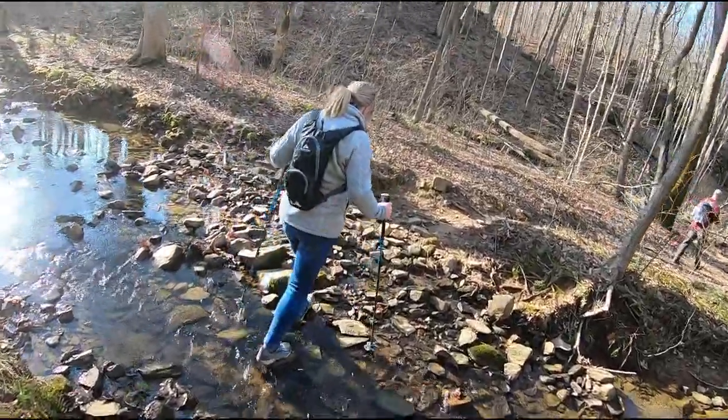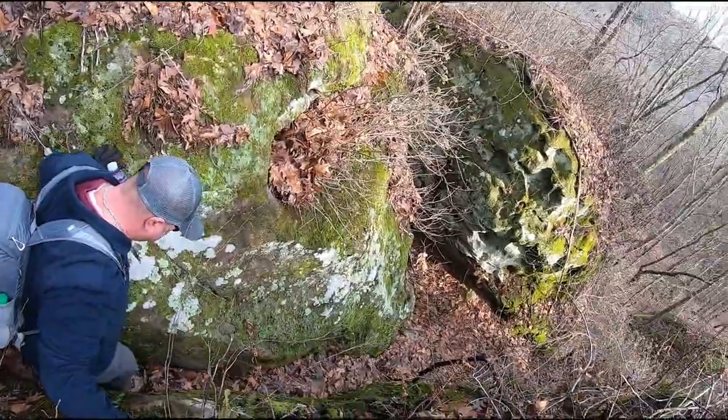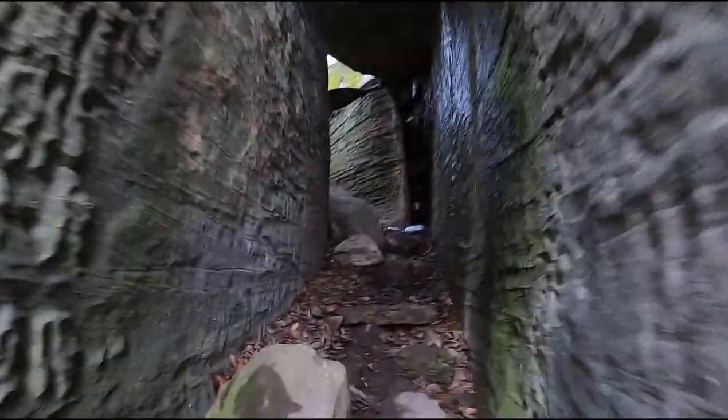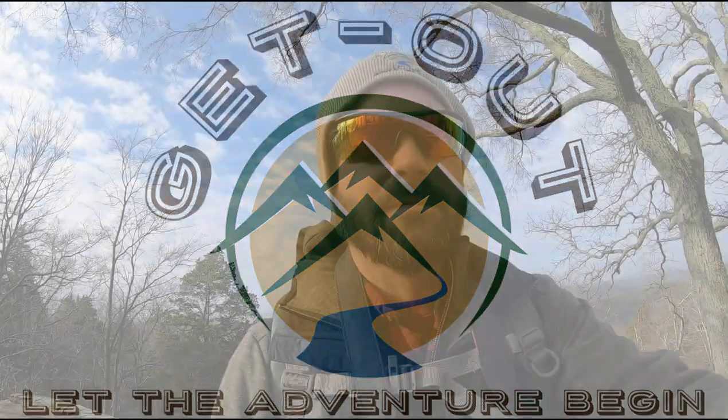Hey guys, if you're familiar with my channel you know we go on a lot of hikes — we love to do it. But what happens when you get lost? This one started like all the rest, but this hike takes us down to southern Illinois in the middle of the Shawnee Forest.